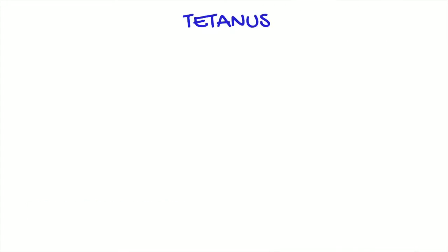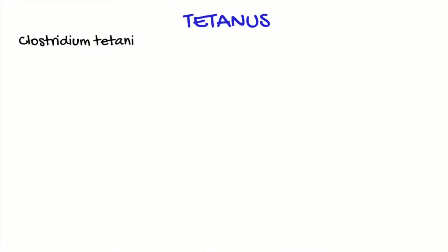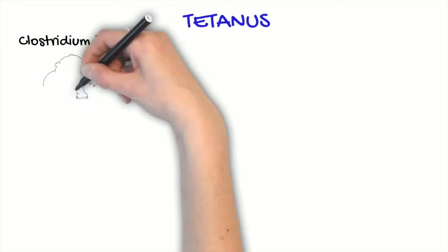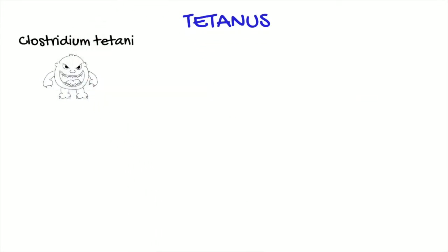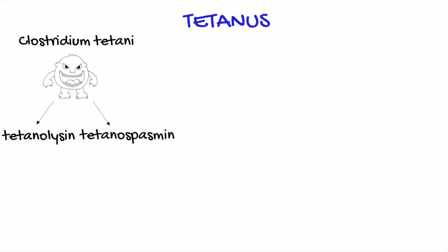Welcome to this video about tetanus, a disease caused by Clostridium tetani, a gram-positive spore-forming anaerobic bacterium. It's not the bacterium itself that causes clinical signs, but its toxins. Clostridium tetani produces two toxins: tetanolysin, which damages tissues, and tetanospasmin, which becomes activated inside damaged tissues.